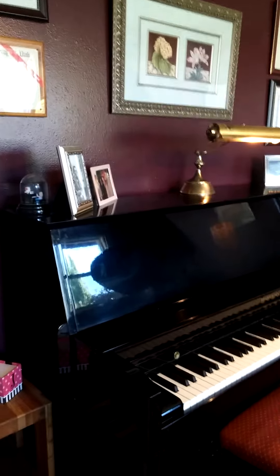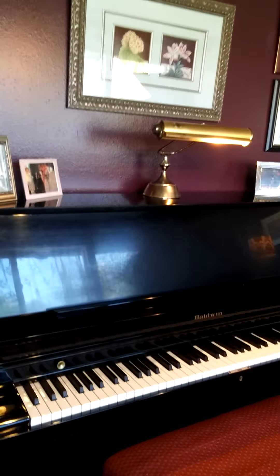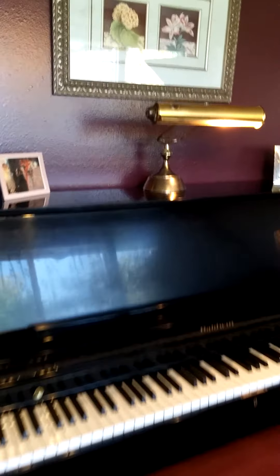And we have my Baldwin Upright Grand that I've had for 23 years. Love this piano.